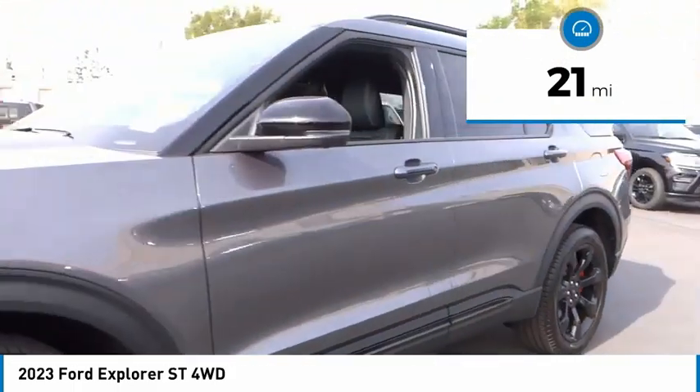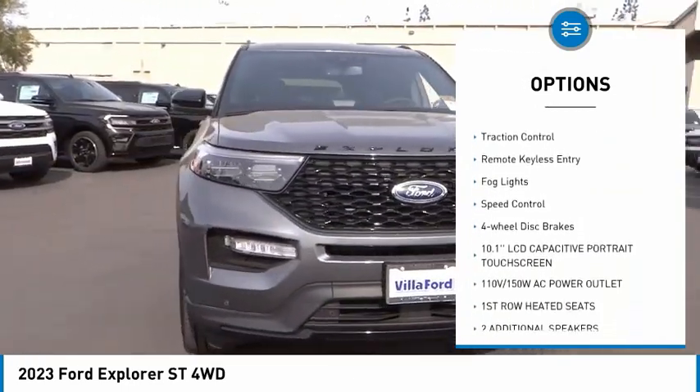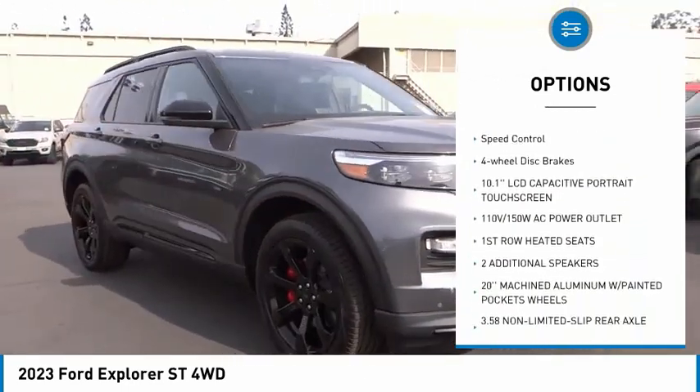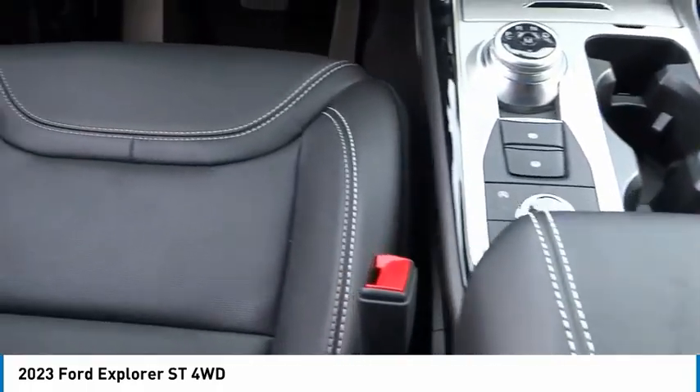Here are some of this vehicle's great options: electronic stability control, alloy wheels, rear spoiler, power lift gate, brake assist, traction control, remote keyless entry, fog lights, speed control.